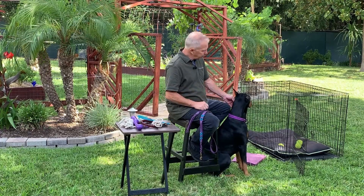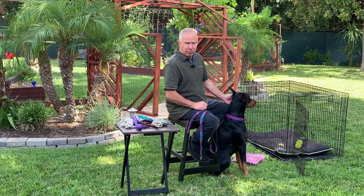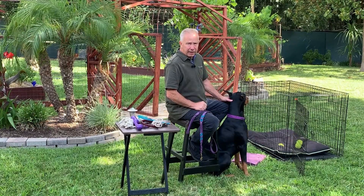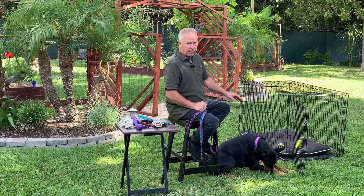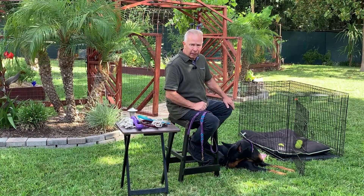Number two, get a crate. Use it. No guilt — don't feel guilty about using your crate. Number three, anything you put in the crate is a toy. So when you put your dog's bed in the crate, it's not a bed — it's a dog toy until the dog matures. So be aware of that. Until the dog gets older, I usually just use an old towel or a blanket.